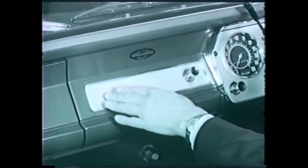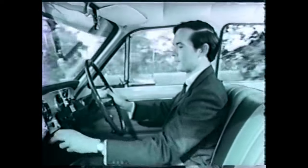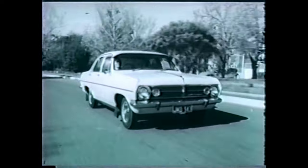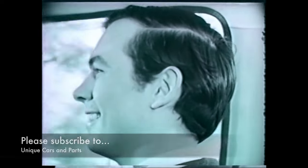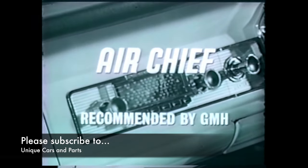And your Air Chief car radio goes right here. Wherever you go, you're in the know with Air Chief radio. It swings! The news and the sports and the traffic reports — detour, there's a traffic jam ahead! Wherever you go, there's radio, and what you hear is crystal clear with Air Chief radio. Air Chief — at your Holden dealer. The only car radio recommended by GMH.